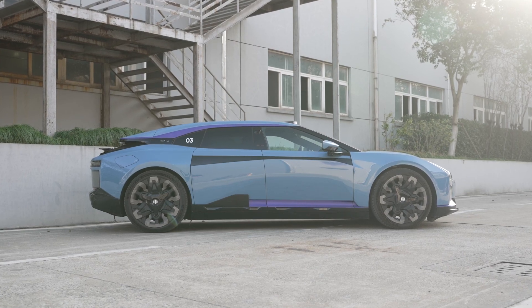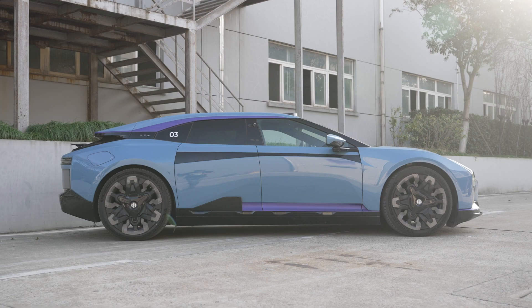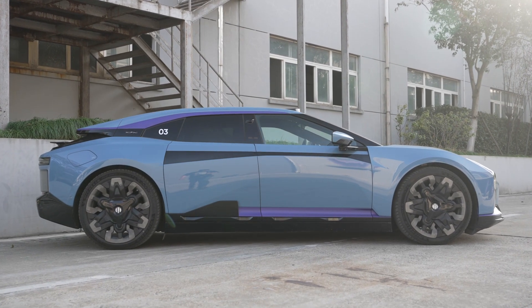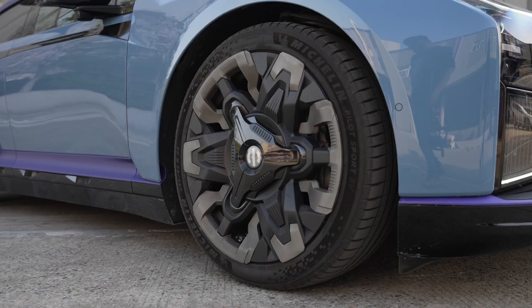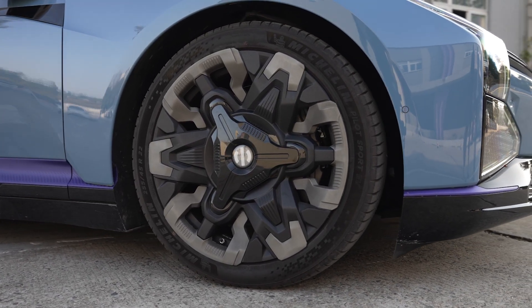Now onto the second model, the HiFi Z. While retaining the attention-grabbing looks, it's also got the performance. It has two motors, 672hp, 820Nm of torque, and 0-100kph acceleration done in 3.8 seconds.